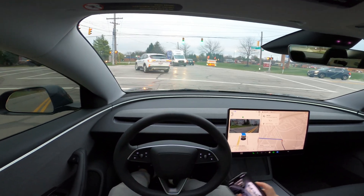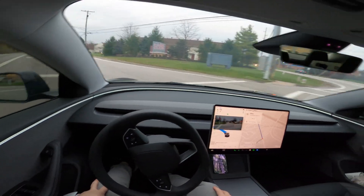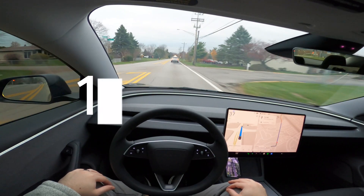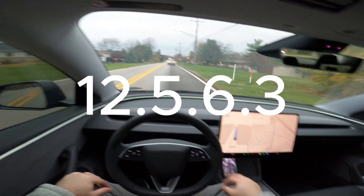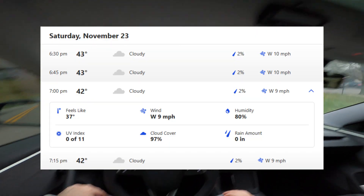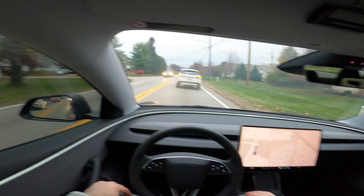Hey guys, welcome back to my channel. This is my Tesla Model 3 2024 Highland Edition. As you can see, no hands on the wheel — we are running software version 12.5.6.3 for the full self-drive. Current weather conditions are 43 degrees Fahrenheit with winds coming out of the west at 10 miles per hour.